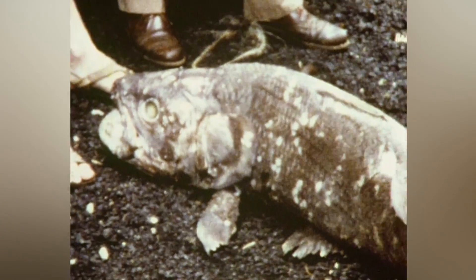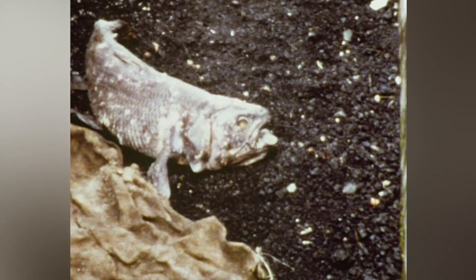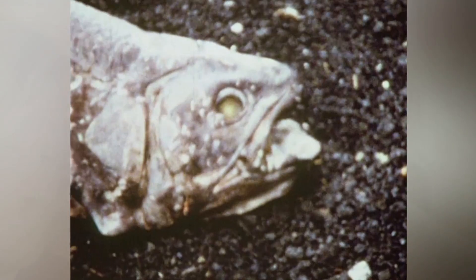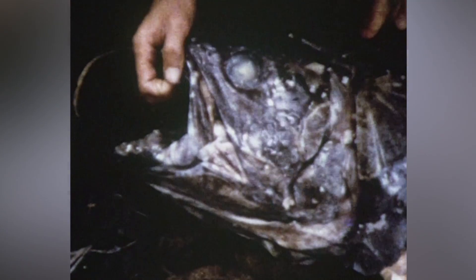Here's our first coelacanth, but this one's dead. They had seen many dead coelacanths before — after their first discovery they were looking for them in fish markets. Usually by the time scientists got their hands on one, these things had rotted down. They couldn't refrigerate them properly or take proper samples, so the objective was to find one that was either as fresh as possible or still alive. Nobody had seen a living coelacanth. It's kind of rather brutally armored and looks quite a primitive creature. They're articulating the jaws there, trying to imagine it being alive. It does a very odd jaw construction, apparently.